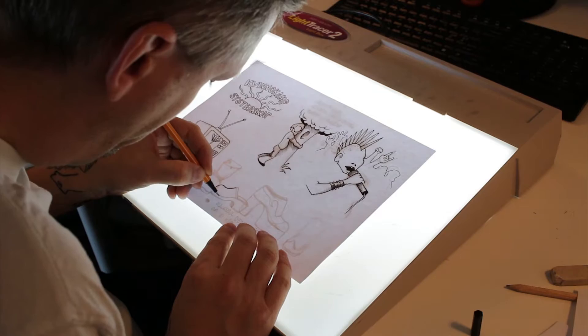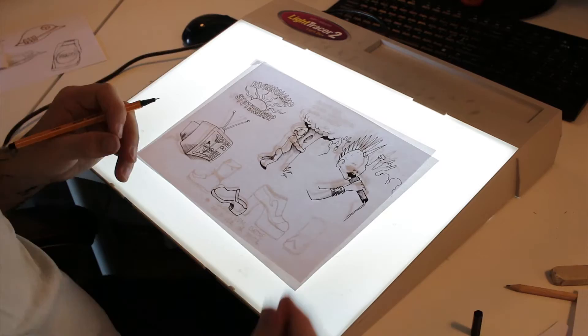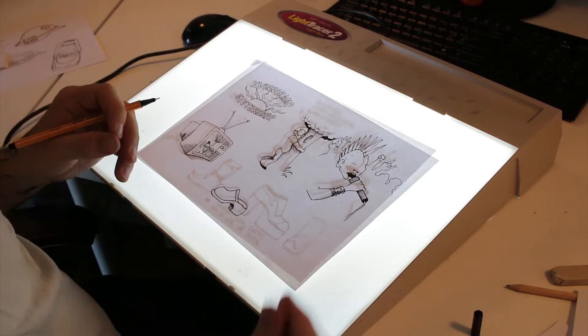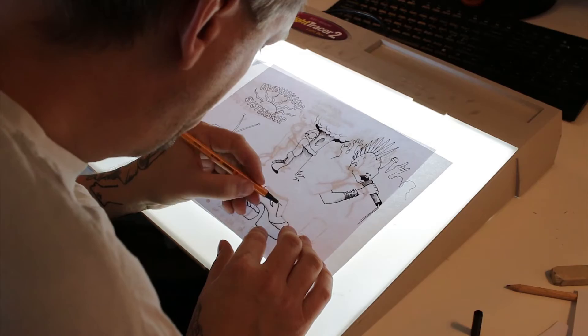And then a bunch of different shoes that became popular during the 70s. That's the clog. The plateau shoe. And I don't know what the third one is called, but you probably recognize it.